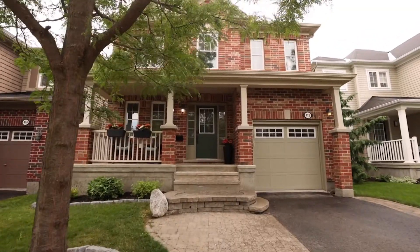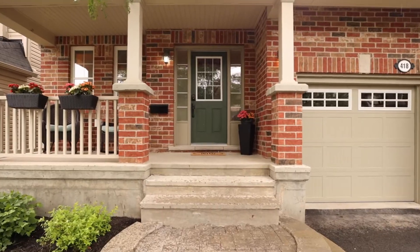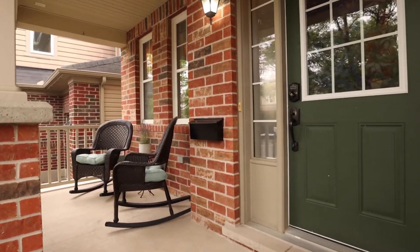The main floor is beautifully open concept and will be perfect for your family. Let's go inside and I'll show you around.